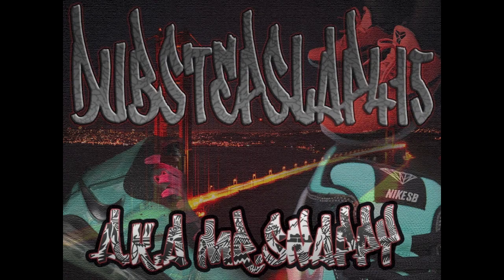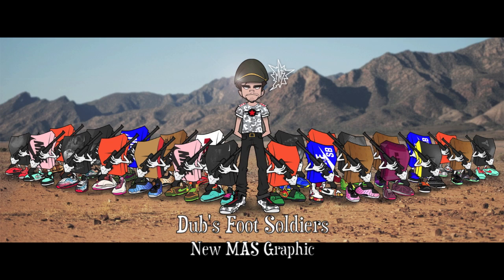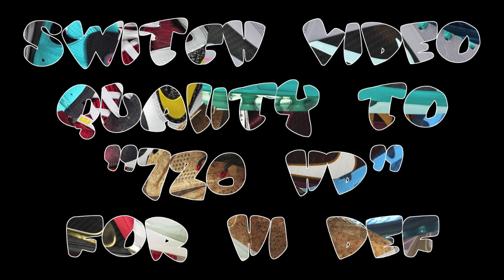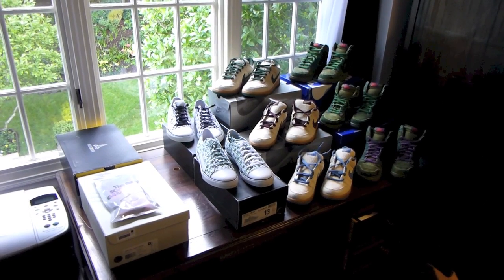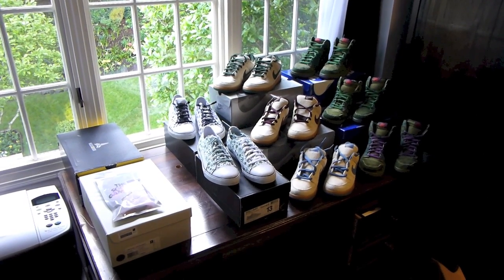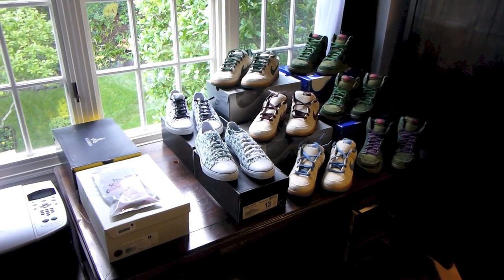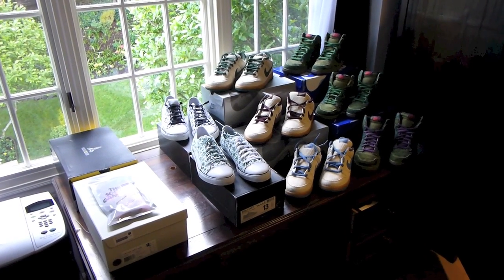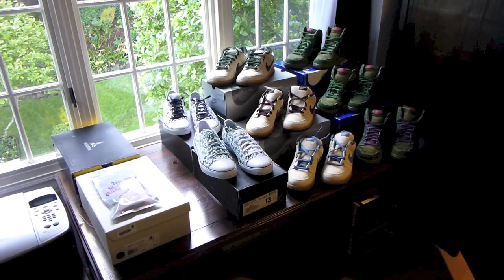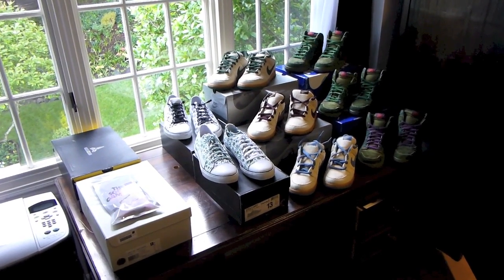What's up YouTube, Dubstepslot415 back with another Sneakerhead Saturday. As you guys can see on the left I only got a few pickups this week, but on the right I did pull out a few of the special 420 shoes. Happy 420 to everyone who celebrates. Let's go ahead and get into these shoes before the pickups.